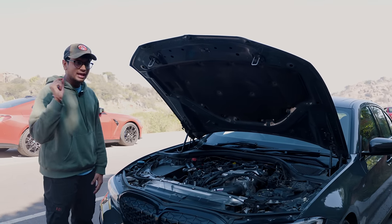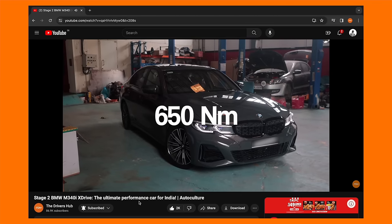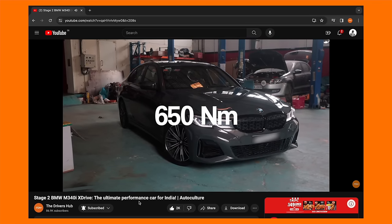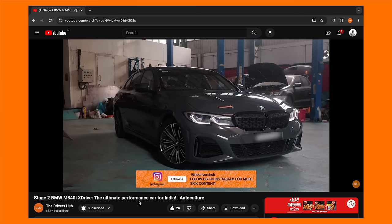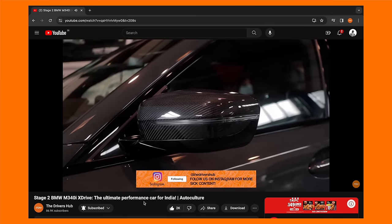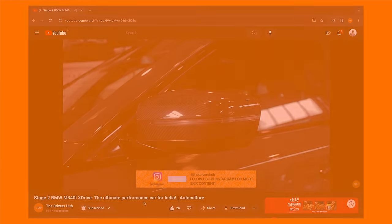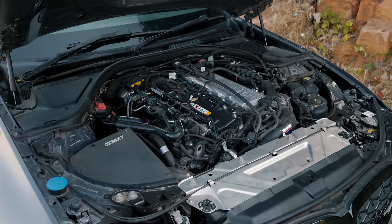Now, if you remember a couple of years ago, we had covered this particular car in its Stage 2 format. It wasn't running all of these mods at that time and I think with that particular setup, this car was running roughly 480 horsepower. When we drove it at that time, that setup was mind-blowing. I can't imagine what it must be right now because this thing is a proper thoroughbred Stage 3 setup.